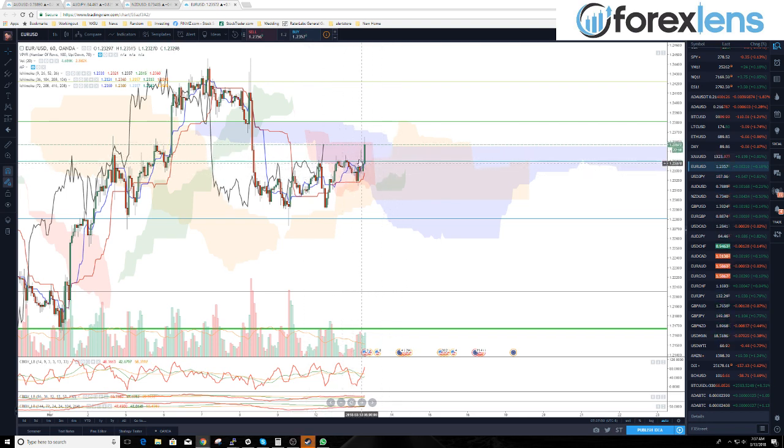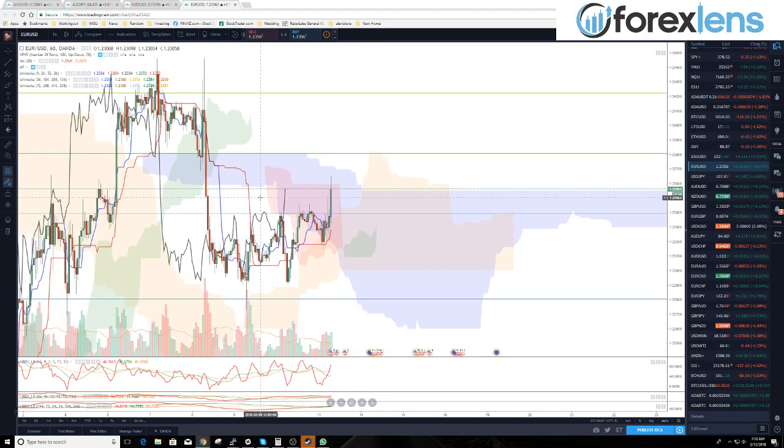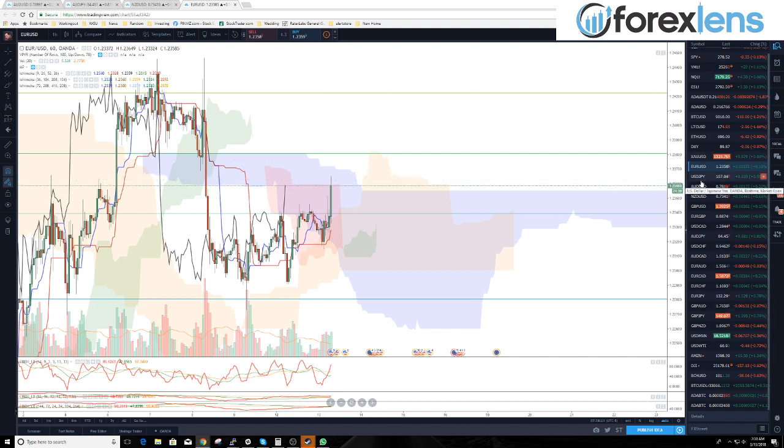We're not currently looking to take a trade in the euro. When we are inside all of these zones like this, I only like to take trades when our lagging span — the black line — trades above these clouds. So no trade on the euro until we break above or below the cloud on both price and the lagging span.